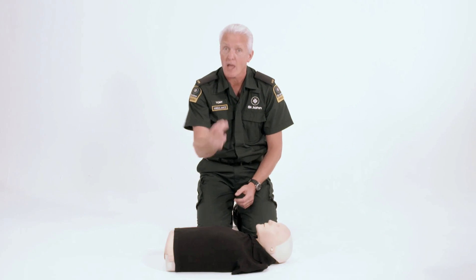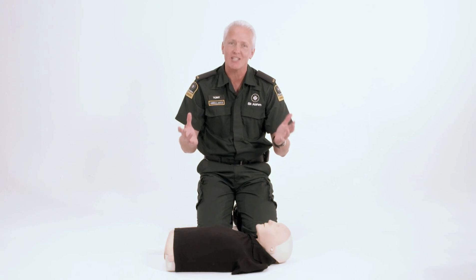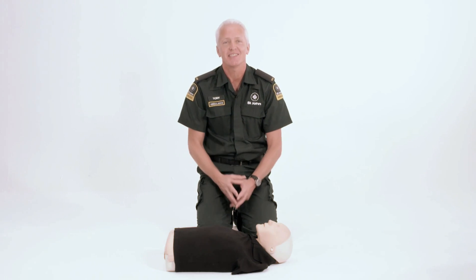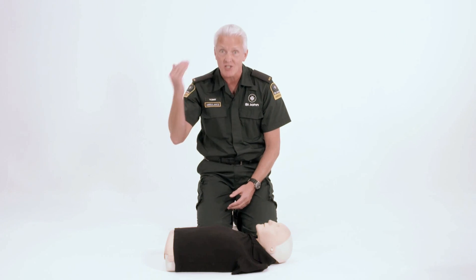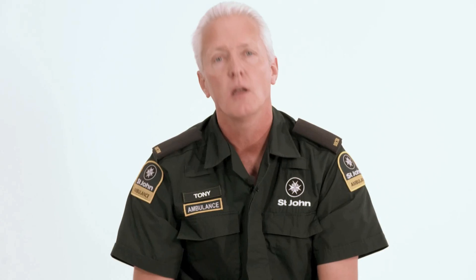If you don't know how fast, you need to push at 100 a minute. The beat of the BeeGees song Staying Alive is exactly 100 beats a minute, so get that song in your mind and concentrate on the chest compressions. If you don't want to do or can't do the mouth-to-mouth, then just do the chest compressions, because some CPR is better than no CPR at all.